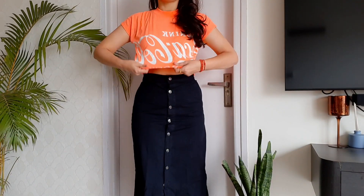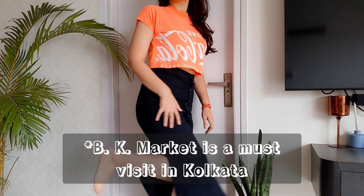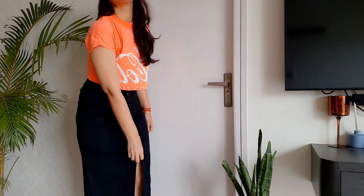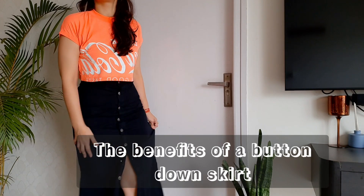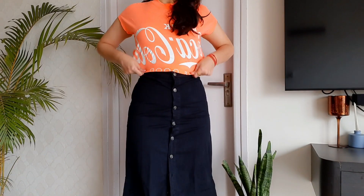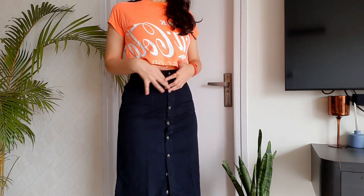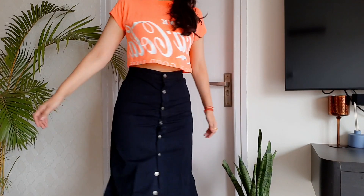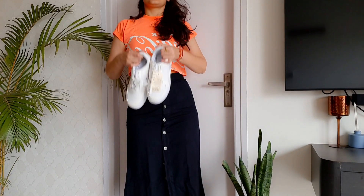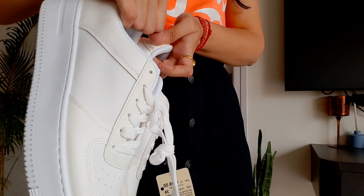Outfit number one — I'm ready to run errands. This top is from BK Market, it's a crop top that says Coca-Cola and I love the color — the pop of neon orange. I'm going to unbutton a couple of buttons on the skirt so the slit is slightly higher. If you don't have a crop top, you can even tuck in your t-shirt; it will give you a similar cinched waist look. The flowy nature of the top versus the fitted nature of the skirt is what gives it an amazing look.